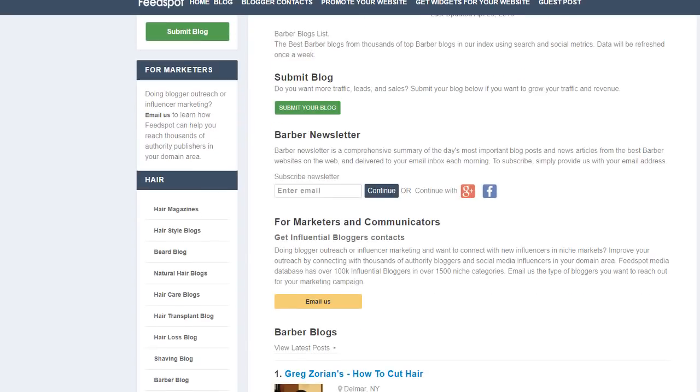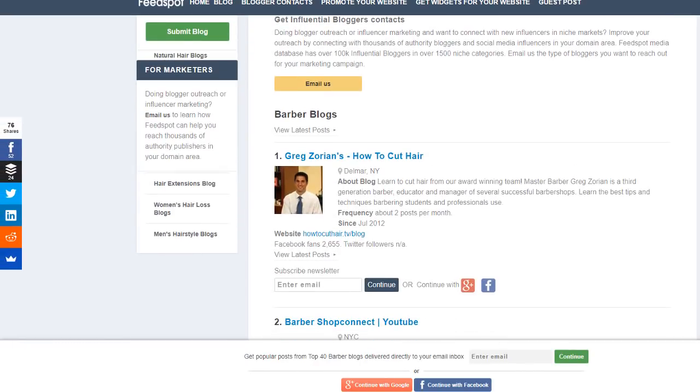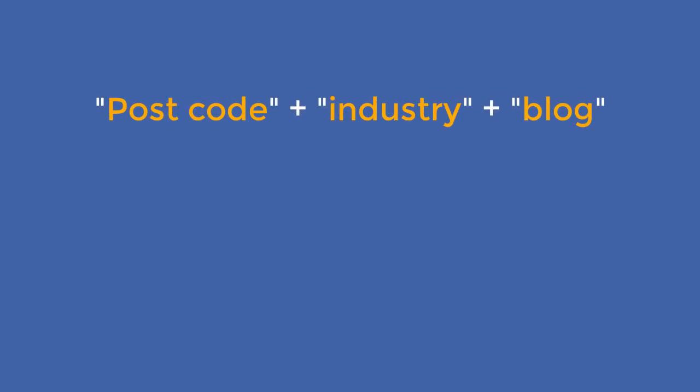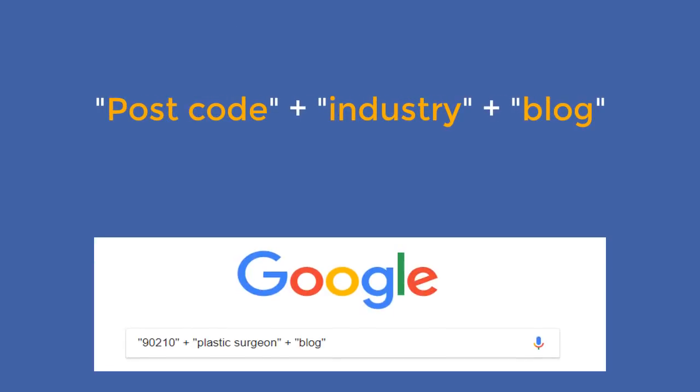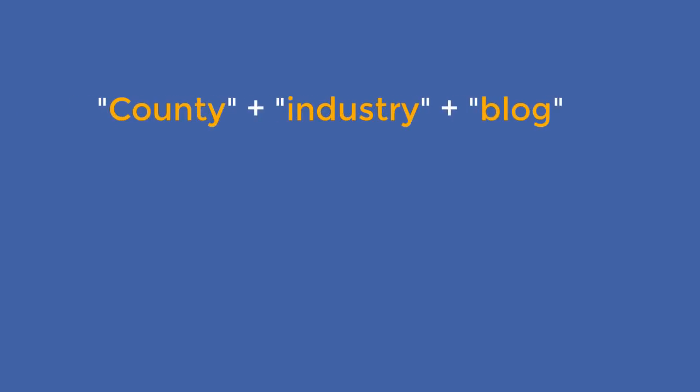For a London barber, scanning the results on the first page I can see blogging sites I could contact directly — look at this one: top 40 barber blogs and websites for barbers. Wouldn't you like to have your site listed on that one and get a link at the same time? To uncover other blog options, try changing the city name to the postcode or you can also try to use the county.